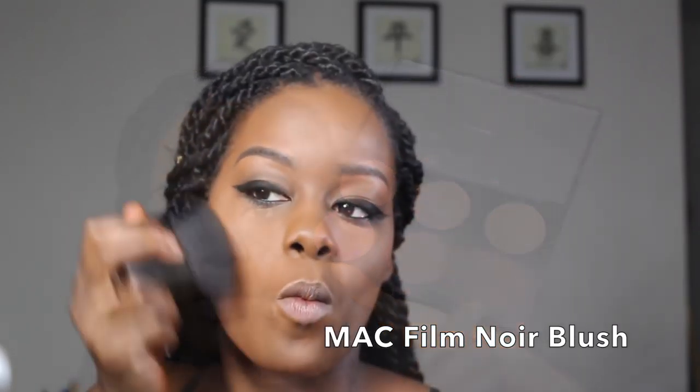Next, it's time to contour. I like mine extremely dramatic.